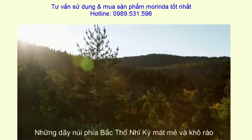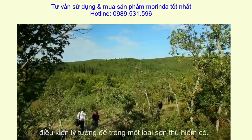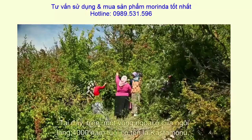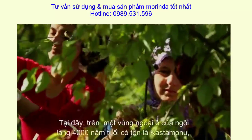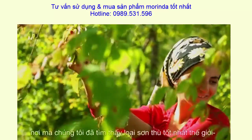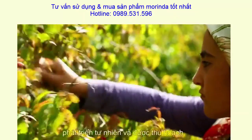The northern mountains of Turkey are cool and dry — ideal conditions to grow a rare type of cherry. It's here on the outskirts of a 4,000-year-old village called Kosta Manu that we found the world's best Cornelian cherries, wild grown and harvested.